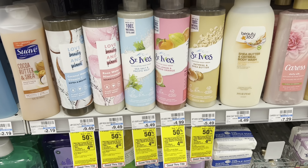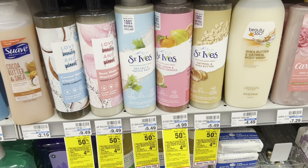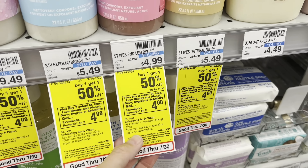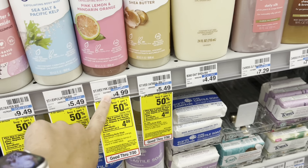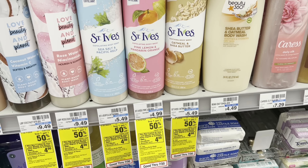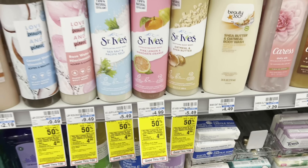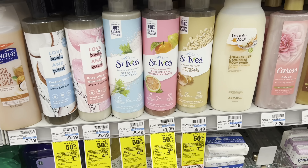Here's an easy deal you can do without any coupons. You can grab two of the St. Ives — I actually really like this one. They are buy-one-get-one half off, and buy two, get a $4 extra buck. The cheapest one at my store is just $4.99, so the second one would be $2.49. You'd pay $7.49 out of pocket, then get back a $4 extra buck, making your final cost just $1.74 per bottle.